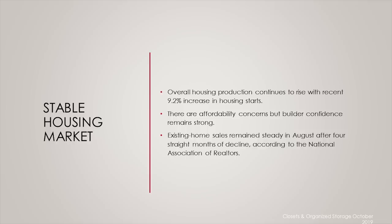Another thing to note is that existing home sales remain steady in August. This is after four months of decline, according to the National Association of Realtors. Their Chief Economist Lawrence Young notes that with inventory stabilizing and modestly rising, buyers are really ready to step back into the marketplace. So all of that really bodes well for the industry.